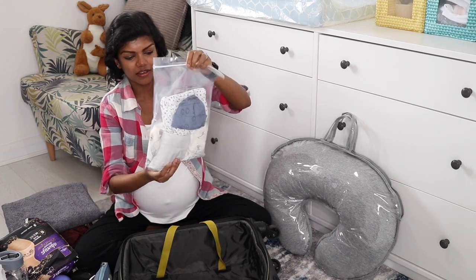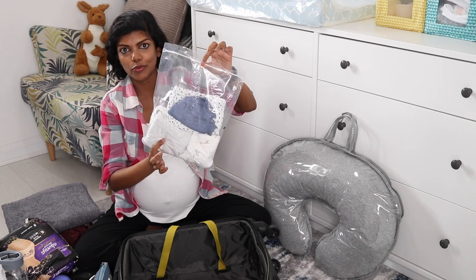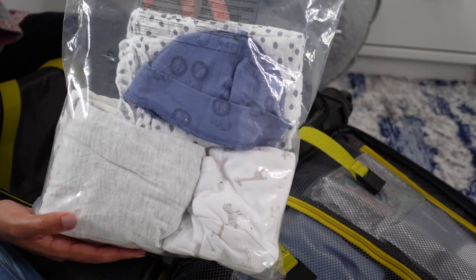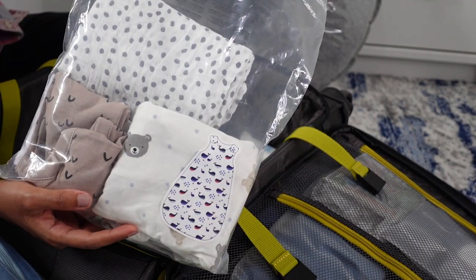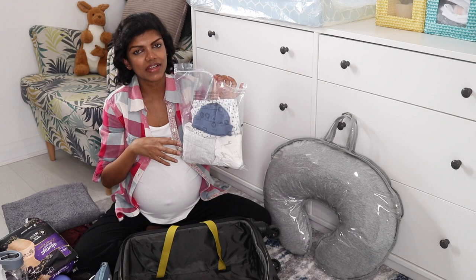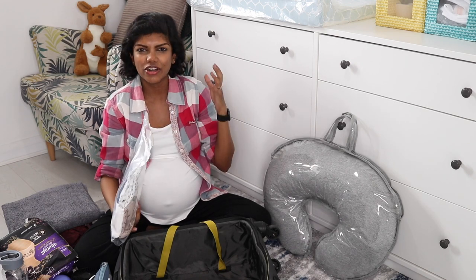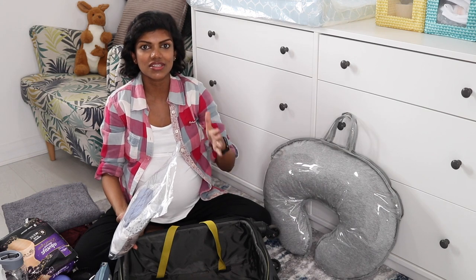I've got two pairs of full bodysuits depending on his size and two pairs of vests also depending on size. I've got one large muslin cloth which I can use to swaddle if needed, and one cap to put on him as soon as he's born. It's advisable to have a cap to help retain heat because babies lose their body temperature as soon as they come out.